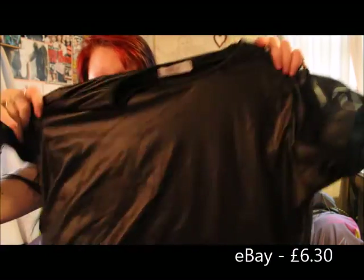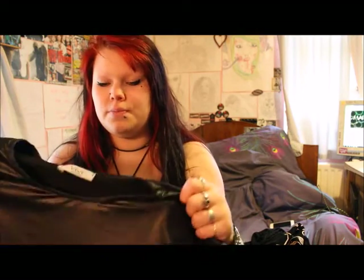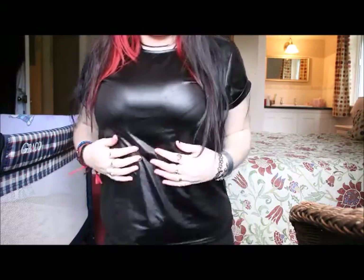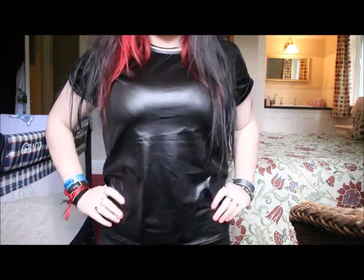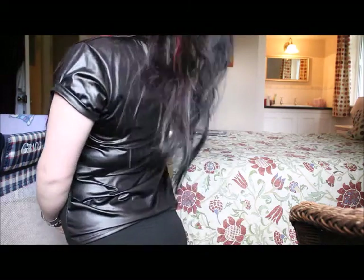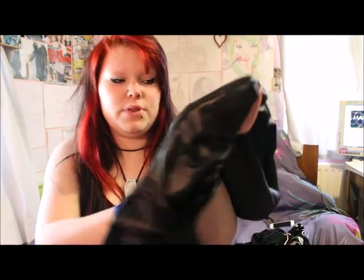I'll begin with eBay. First off I got this black pleather looking t-shirt. It didn't have a size — it was just a one size fits all. The quality of it is very good. It's quite a soft pleather, it's not that kind of sticky one. The detail which I did particularly like was the sleeves, which have a fold on them. I'm very happy with the quality of this product for the cheap price which I paid.